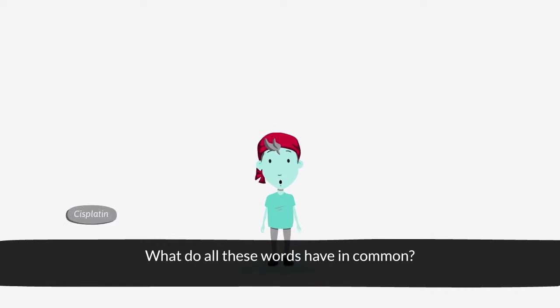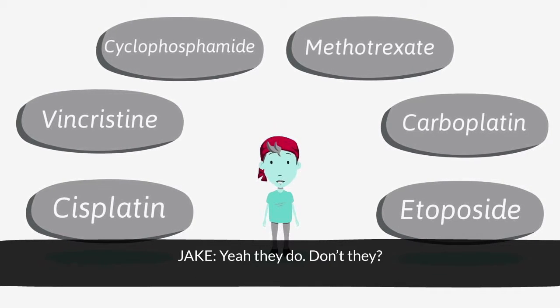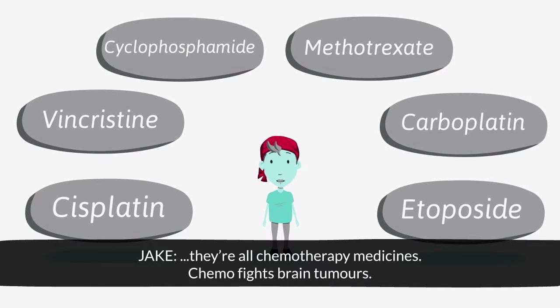I've got a quiz for you. What do all these words have in common? They have lots of letters? Yeah, they do, don't they? But the correct answer is... drum roll, please. They're all chemotherapy medicines.